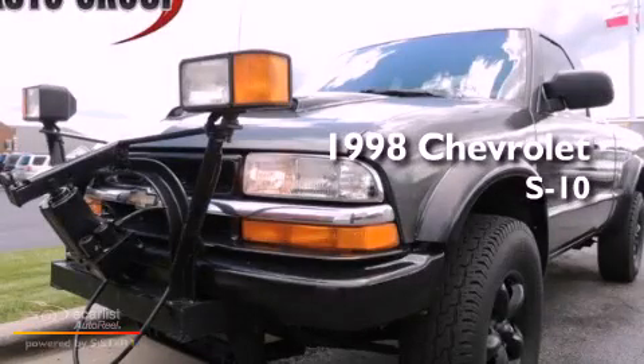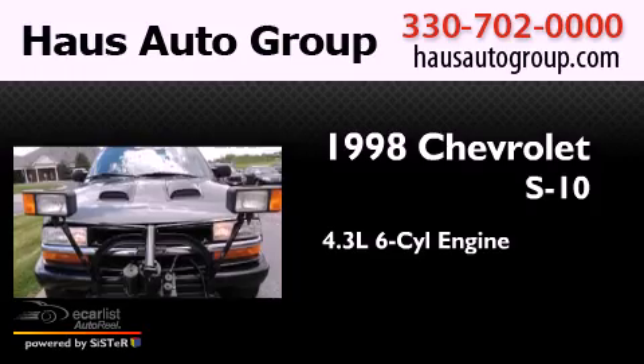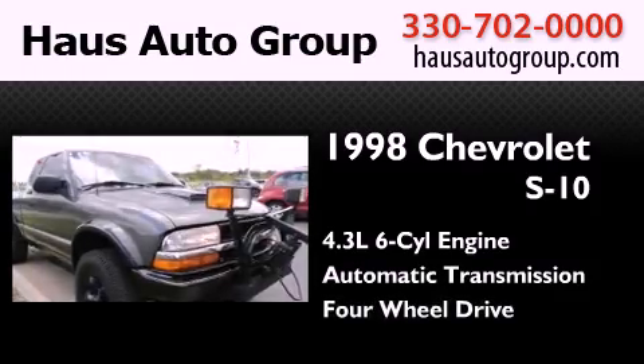This is a 1998 Chevrolet S10. It features a 4.3-liter six-cylinder engine, an automatic transmission, and the added capability of four-wheel drive.